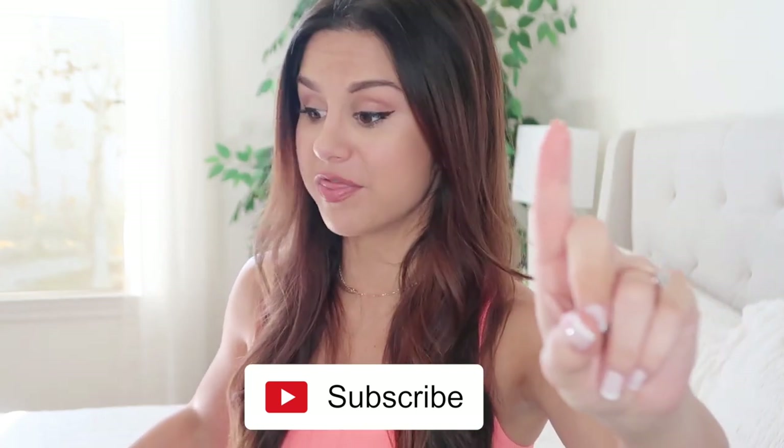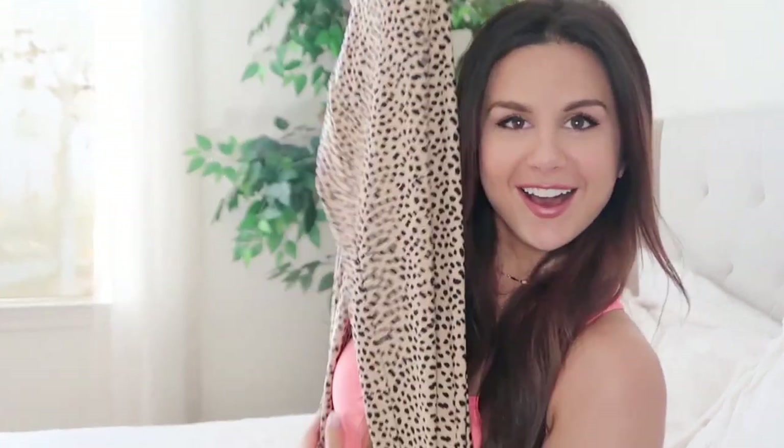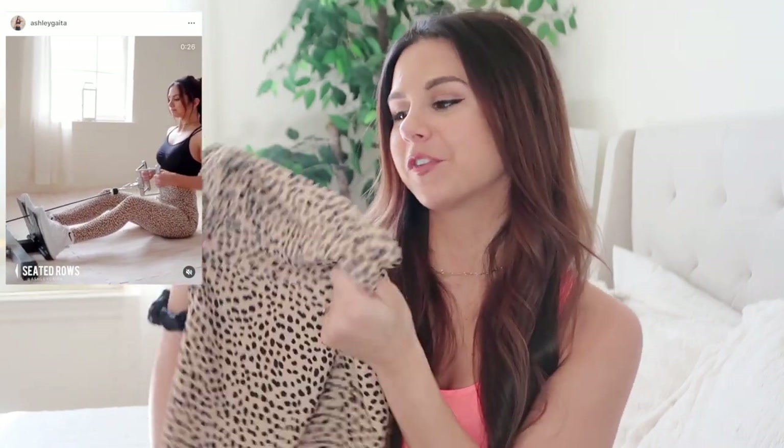Starting with the number one thing I've been getting questions about all over my Instagram. You already know this is gonna be in a month of favorites — cheetah leggings. My very first time posting in these was a back workout on Instagram and I got nothing but messages about the leggings. Nobody cared about the workout! These are from Forever 21 and they're only $20.